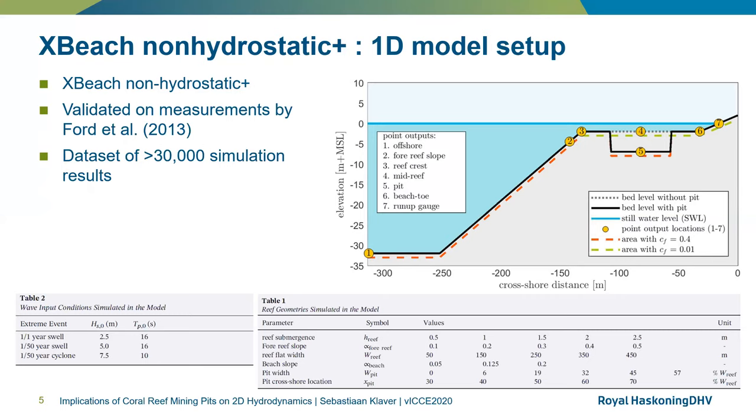We set up the model by schematizing a cross-shore reef transect by defining several components: namely, the steep fore reef that starts in deep water and ends at the reef crest, which is the transition to the reef flat; the reef flat, which is the horizontal intertidal area of the reef, where the excavation pit is located; the beach toe, where the reef flat transitions into the beach; and the beach, extended upwards to a fictitious elevation of 30 meters to ensure all wave run-up is properly recorded. We then generated a dataset of more than 30,000 simulations by varying the reef submergence, the fore reef slope, the reef flat width, the beach slope, the pit width, the pit cross-shore location, and the wave forcing conditions.